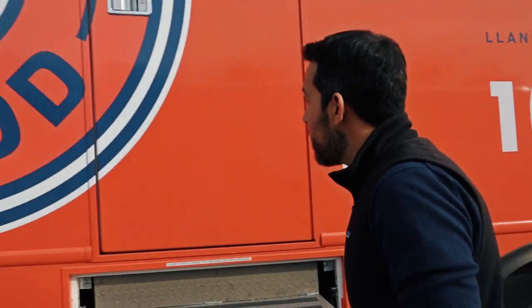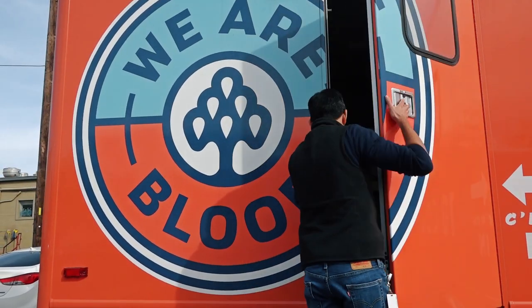So when you see one of our buses in a parking lot, don't be a stranger and walk on in. Whether they're hosted by your own community or one of the offices in your area, we accept walk-ins.